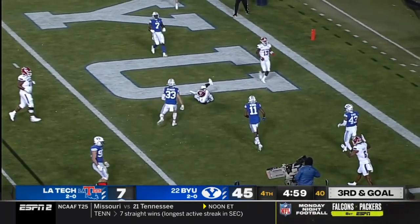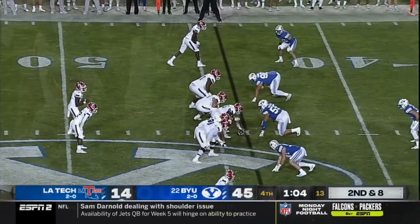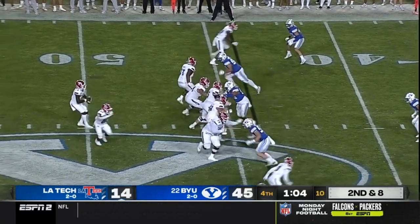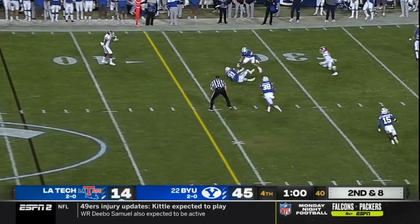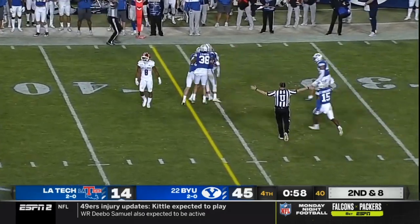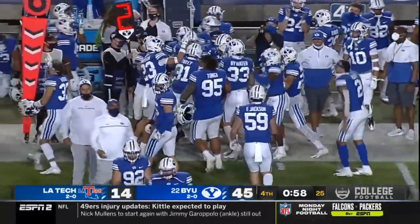Anthony on the run and a nice throw into the end zone for the touchdown. He bought just enough time. Pressure comes, Allen hit — and was it picked off? Yes it was. So that should do it — the interception scooped up off the turf.